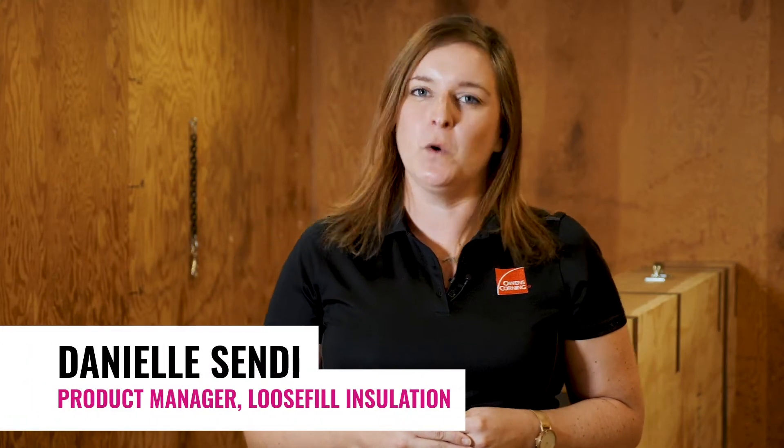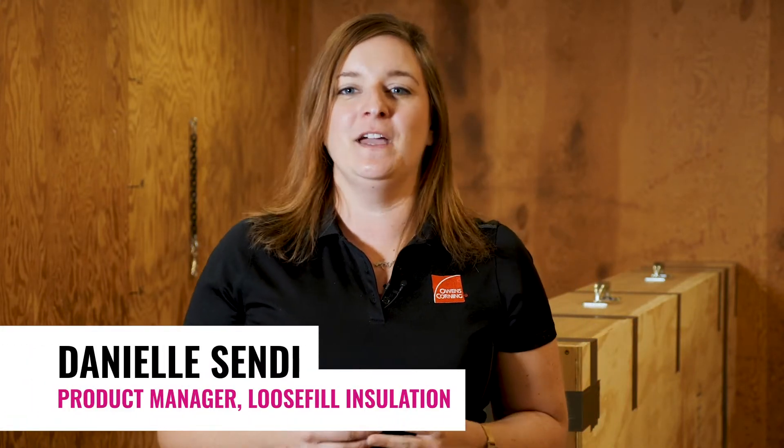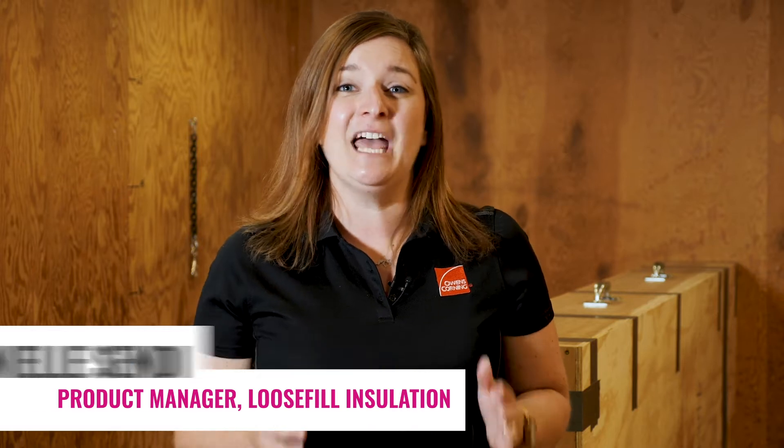Hi, I'm Danielle with Owens Corning. What if I told you that your business could be losing up to 10% productivity, impacting your bottom line? You'd want to fix it, right? I'm going to show you the impact of hose health on your loose fill coverage.